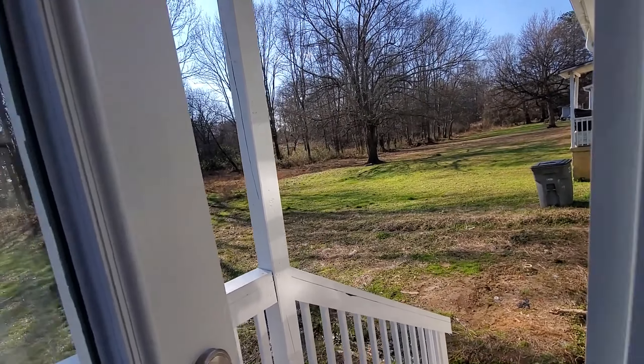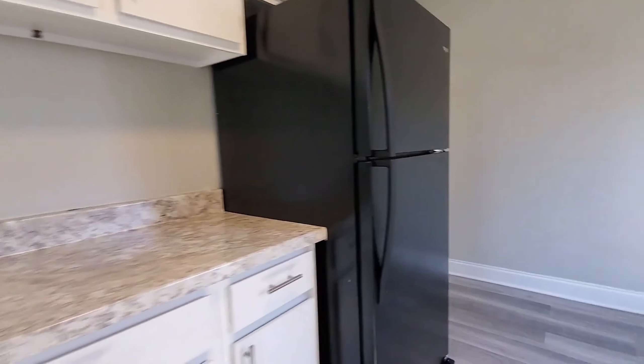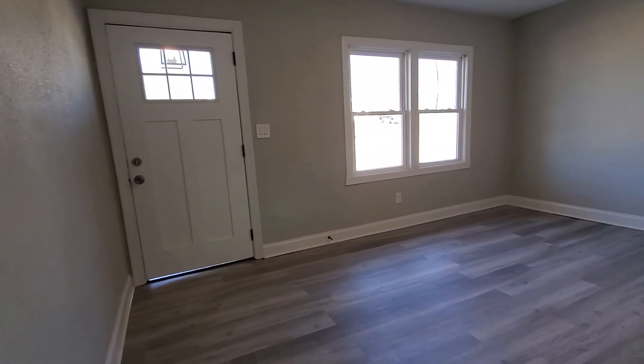Plenty of room to roam out there. Again guys, this is 21 Agnew Road in Greenville. Two bedroom, one bath. Nicely redone here. If you love it as much as I do, check it out at MarchantPM.com. Thanks, guys.